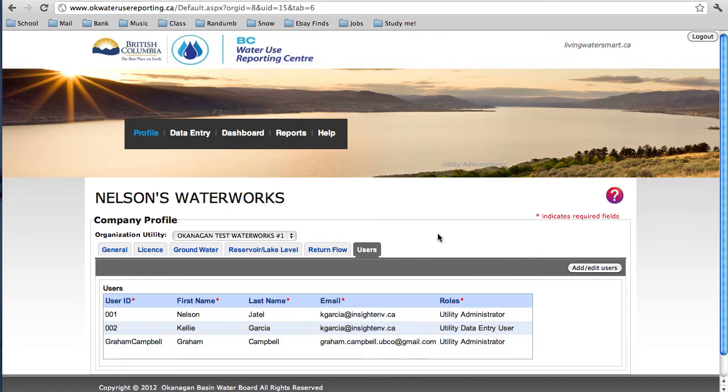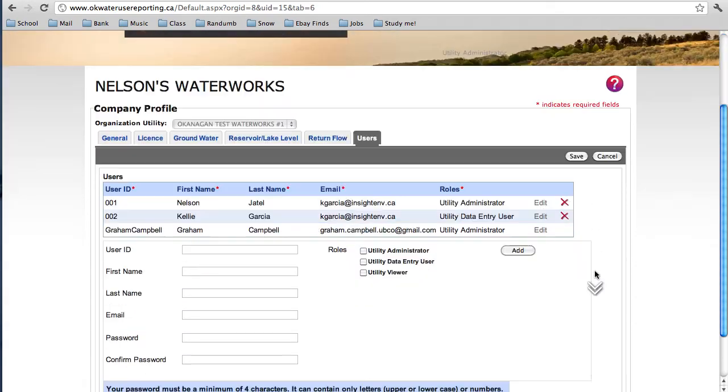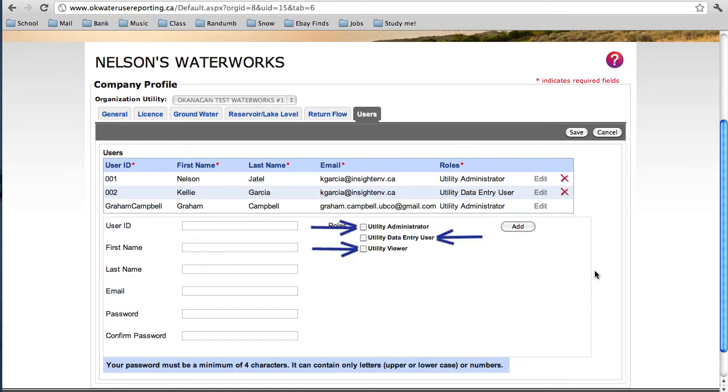The last tab in the Profile section is where you can add other users. There are three levels of users within the Centre. Administrators can change any of the information in the Profile section, as well as enter data. Data entry users can only enter information, and viewers cannot modify any values but instead just see what's there. All changes are tracked in case there are any questions that need follow-up in the future.